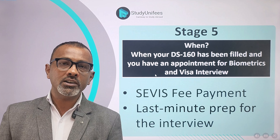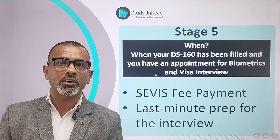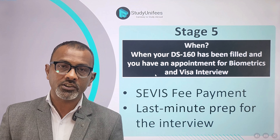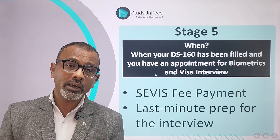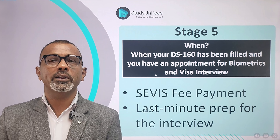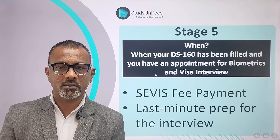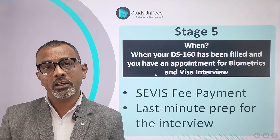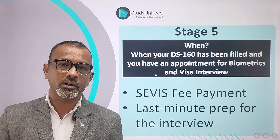Stage three is when you have decisions on offers from all the universities and colleges you've applied to. Now it is time to choose your final choice university. After you've done so, log on to the portal and accept your offer. Once you have accepted your offer, you will be required to submit a bank statement. The bank statement must have a closing balance in excess of one year's full expenses — that is tuition, living, and expenses like books and insurance. Upload it onto the university portal.